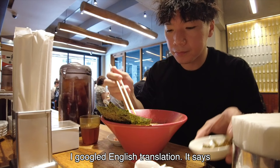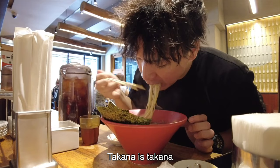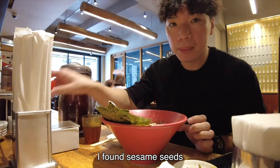I'm putting another topping — Takana. I don't know how to explain Takana in English. I searched for an English translation and it says pickled mustard greens, but to be honest, the translation doesn't make sense. Just come to Japan and check what Takana is — Takana is Takana. Noodle with Takana is amazing.